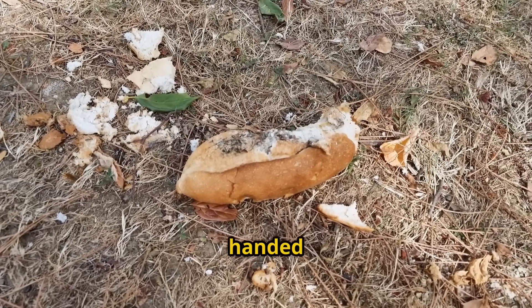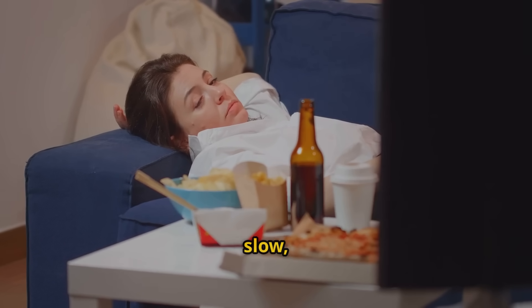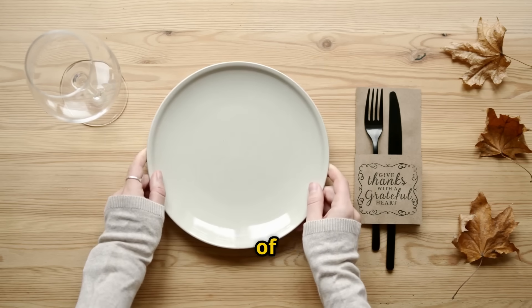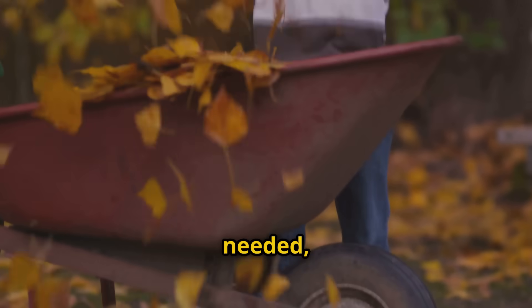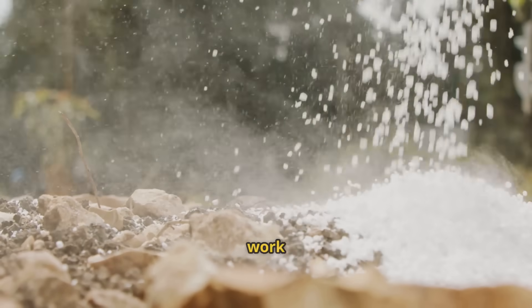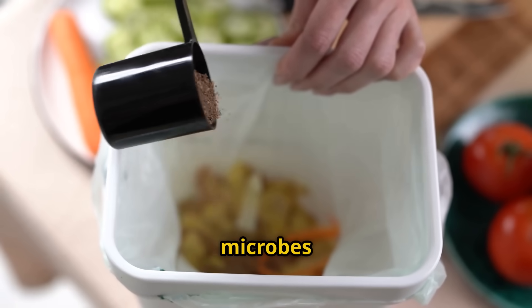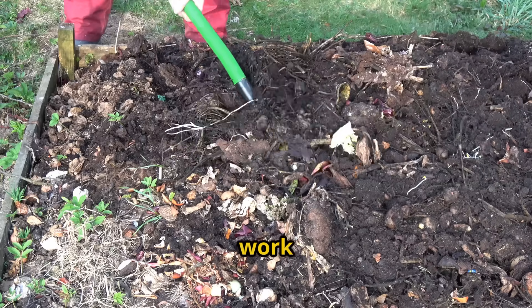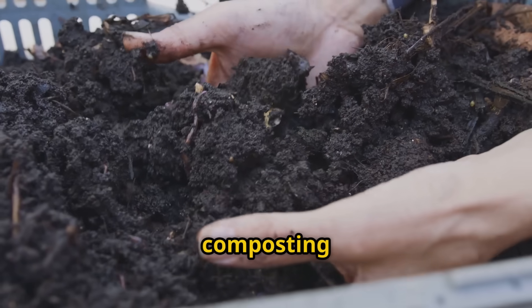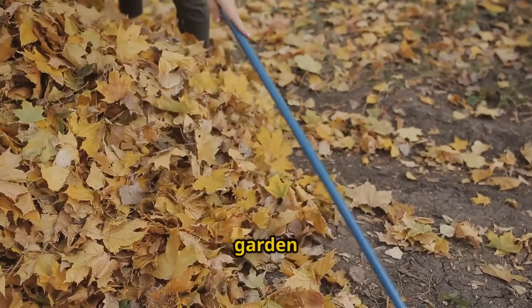Think of it this way: if I handed you a day-old sandwich and told you to survive on nothing but that for the next month, you'd be weak, slow, and probably wouldn't last very long. But if I gave you three square meals a day, plenty of water, and all the nutrients you needed, you'd be energetic, productive, and accomplish incredible things. Your compost microbes work exactly the same way. So we're going to give them everything they need to multiply rapidly and work at peak efficiency — creating a microbial supercharger that transforms your leaf waste into garden gold overnight.